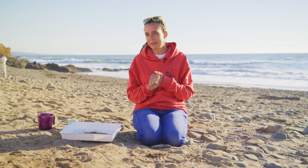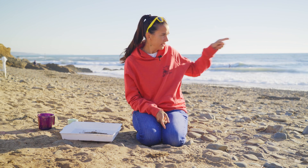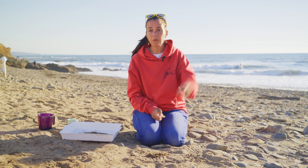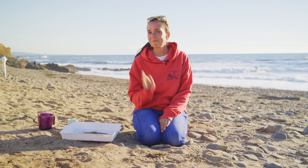I wonder if different sand makes different noises. If we could try this experiment with sand from, say, right by the water, or maybe over by the river — perhaps the fluffy white sand up here. Go on, have a try next time you're at the beach. It only takes two minutes.